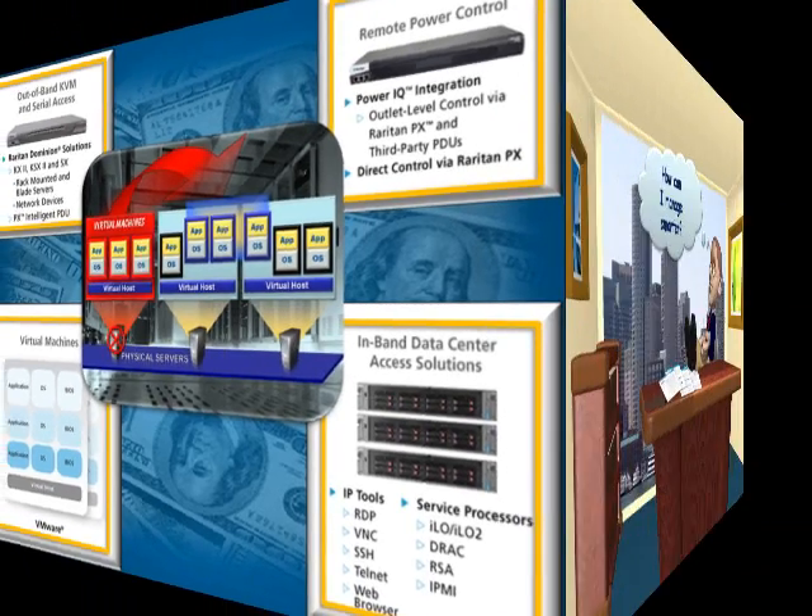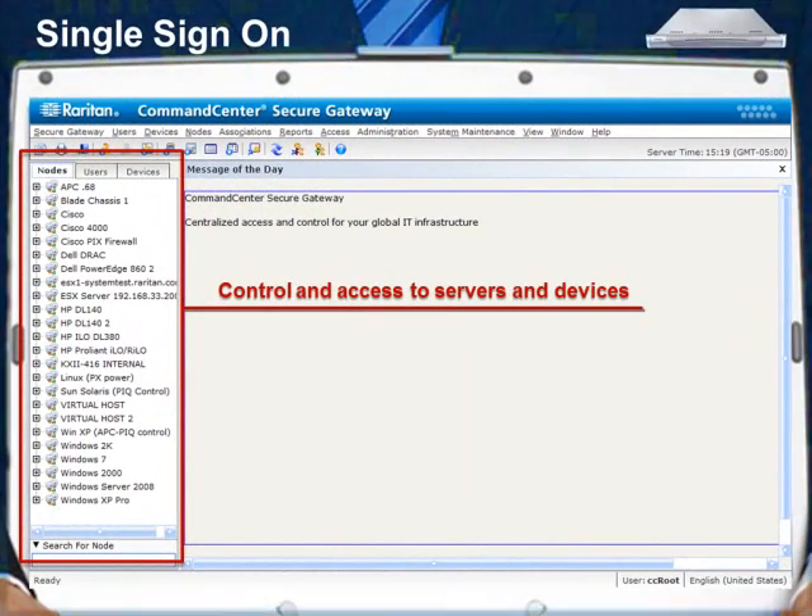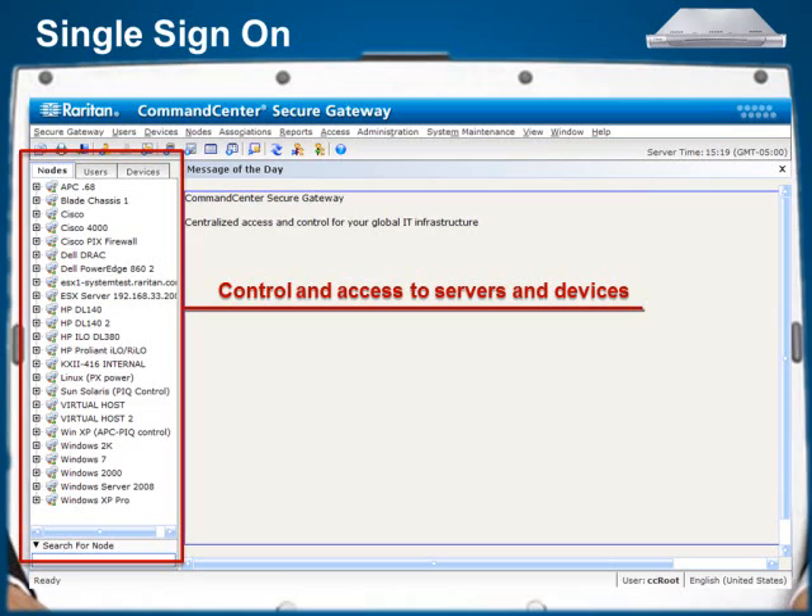Let's take a closer look at the robust features designed to allow data center administrators, lab managers, and other IT professionals to manage smarter. The single sign-on nature of a Command Center Secure Gateway gives users access to all of the servers and devices that they need to control.